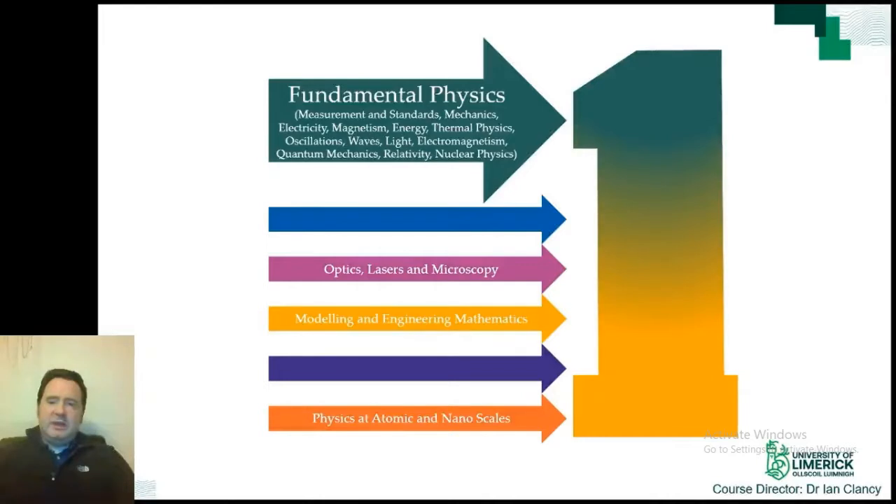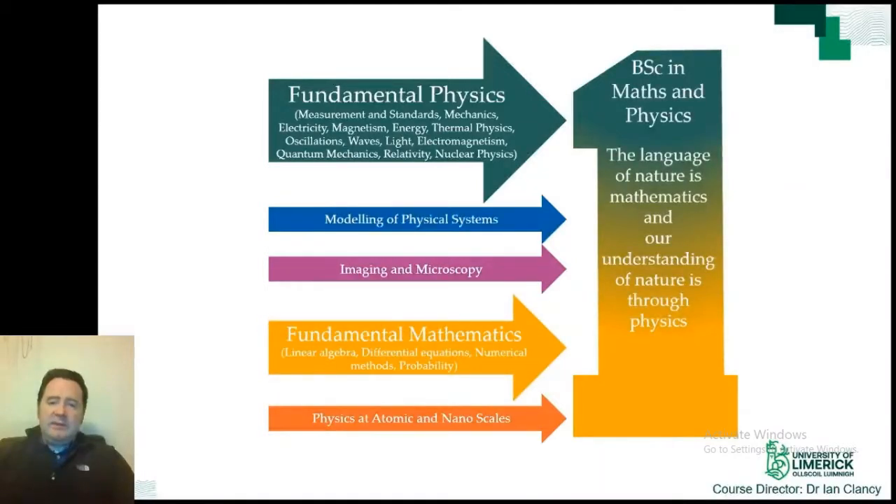The other program accessible from LM125 is the BSc in Mathematics and Physics, which emphasizes mathematics. This program was developed as a mixing of Applied Physics and Applied Mathematics, with large commonality with the BSc in Applied Physics. However, the trade-off is that instrumentation, semiconductors, and electrochemistry are not part of this program. In their place is added material on modelling of physical systems and more fundamental mathematics such as linear algebra, numerical methods, and probability.